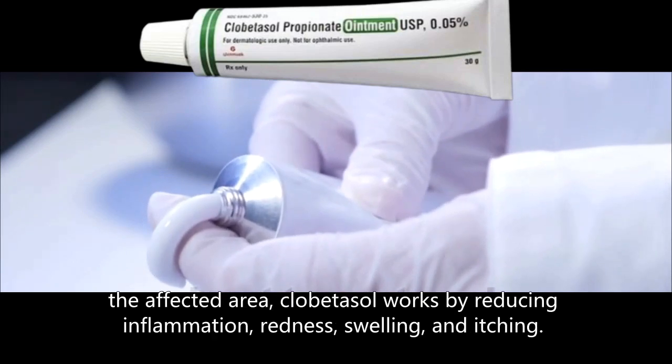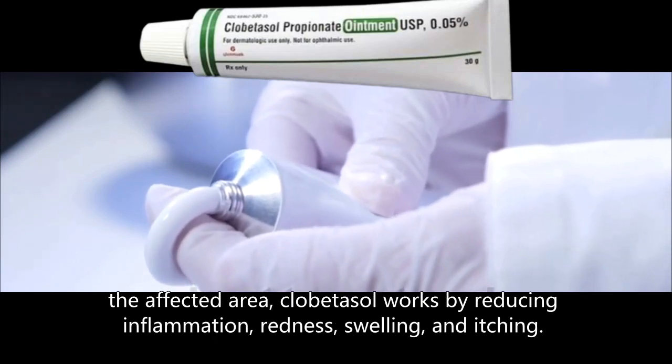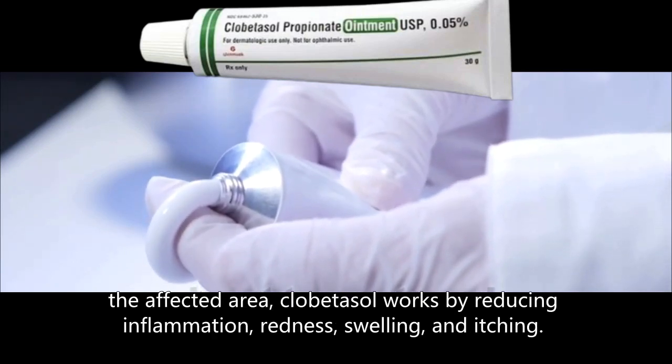When applied to the affected area, clobetasol works by reducing inflammation, redness, swelling, and itching.